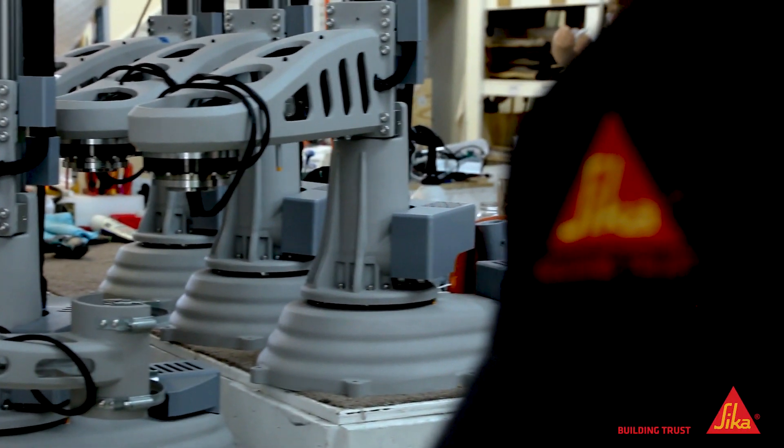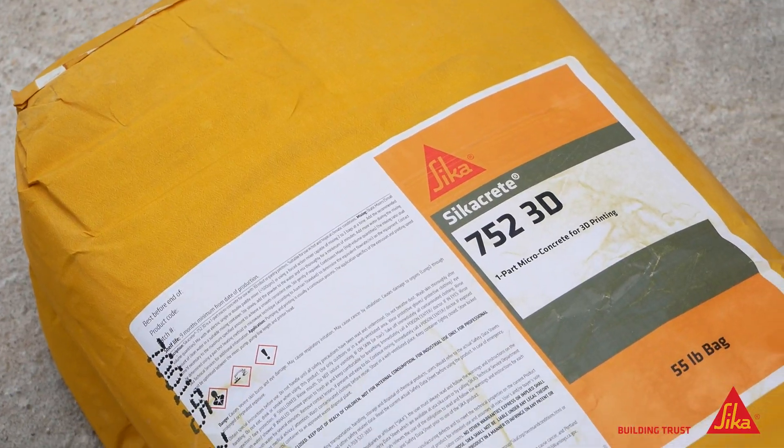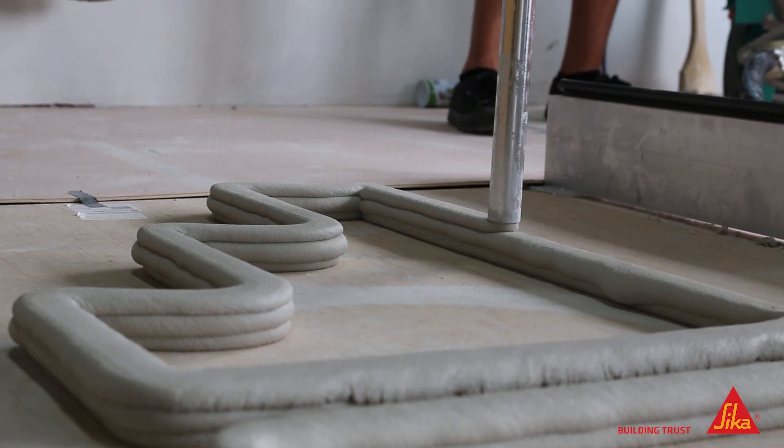We specialize in 3D printer manufacturing and programming of 3D printers. We're not material scientists, but with Zika they've definitely introduced this lovely fast-drying concrete that you can just continuously print — so after you've done three layers you can just print on top of it and keep going, and there's no limit to the height.